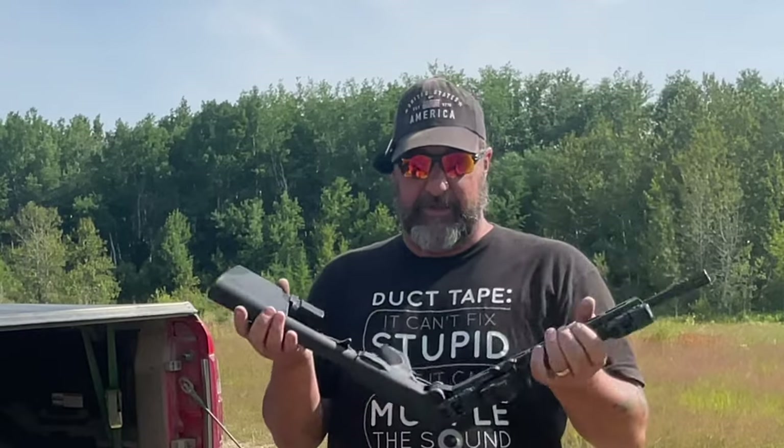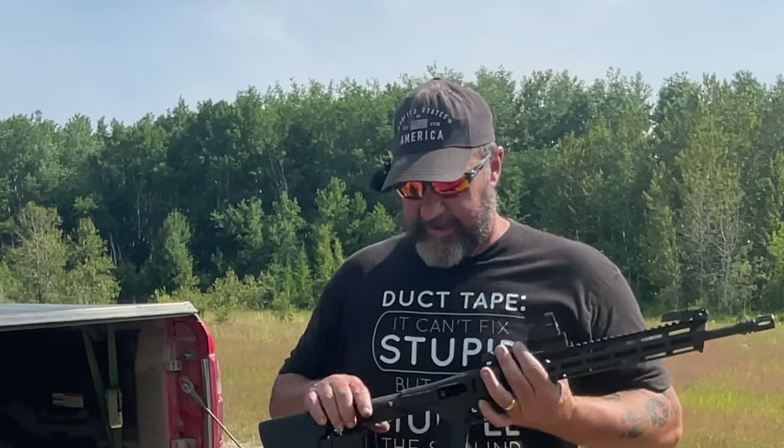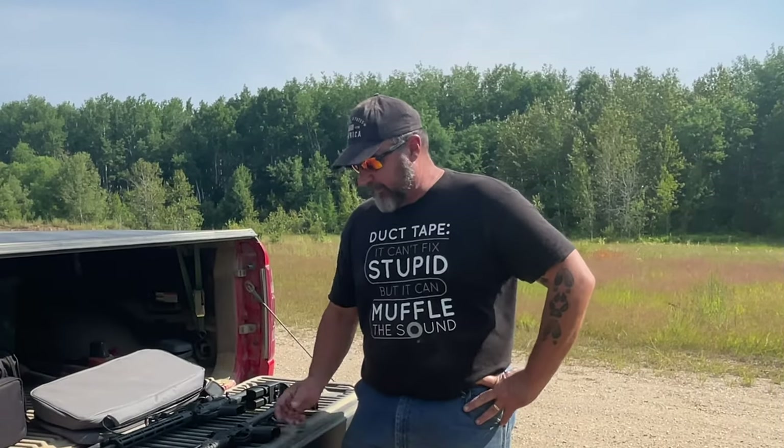How long is it going to last? I don't know — I've got maybe 25 to 30 rounds through this rifle and haven't opened and closed it a whole bunch of times, but it seems like it's holding up fine. I couldn't tell you how long it's going to last long-term.